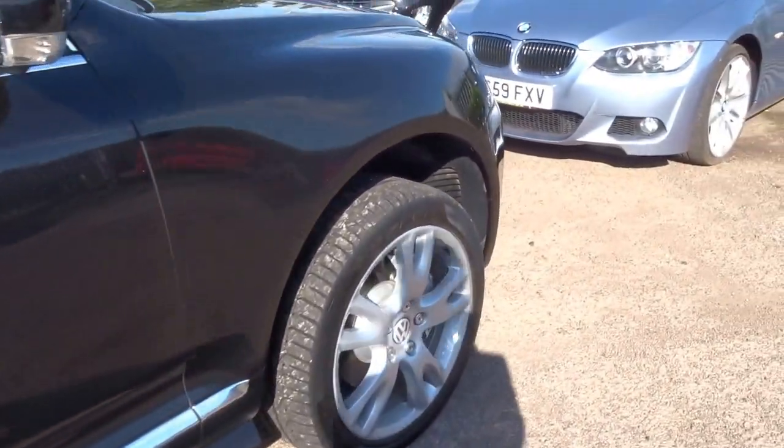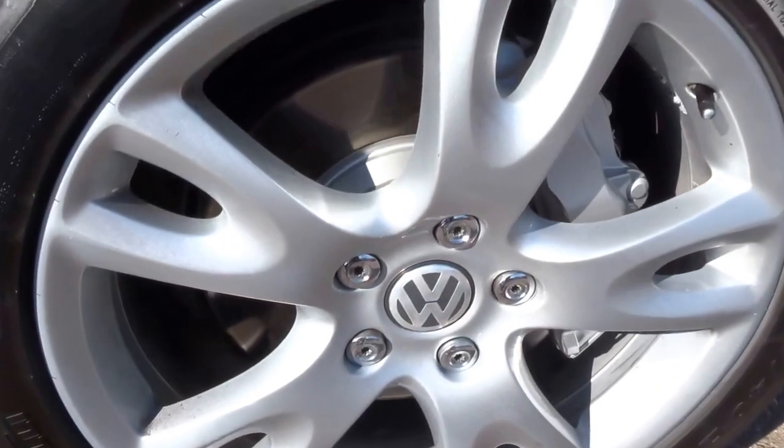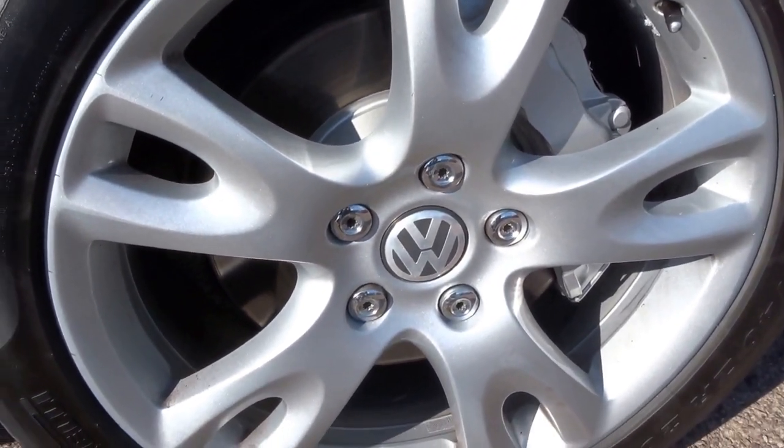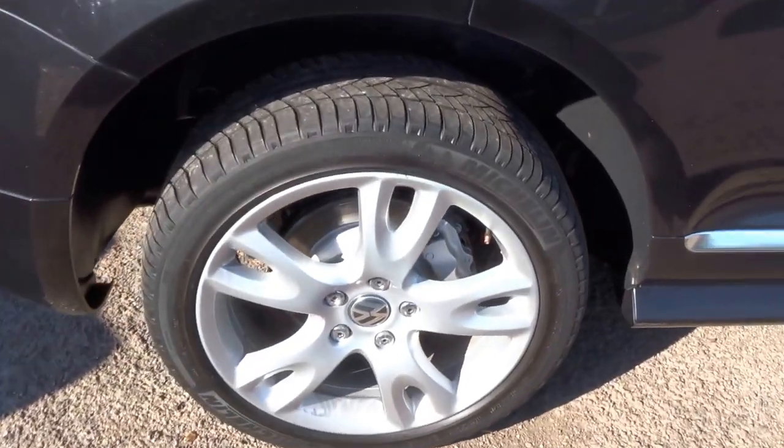So obviously finished in metallic black as you can see. This car has massive wheels on the vehicle, six-pot brake calipers on the front, plenty of tread left on the tyres, and four-pot calipers on the rear.